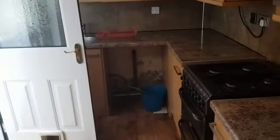And this is the kitchen. That's absolutely fine — that's where the washing machine will go.